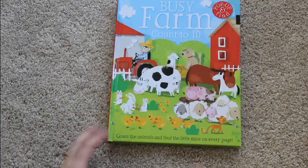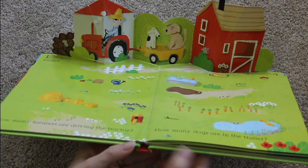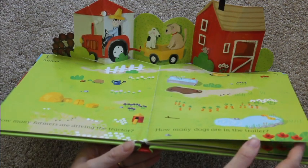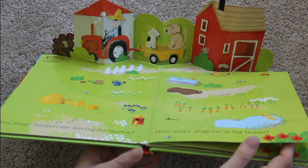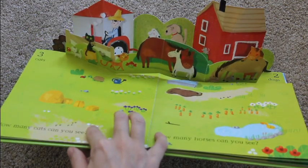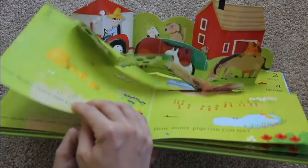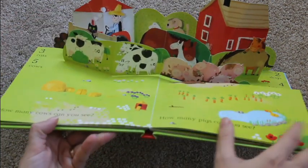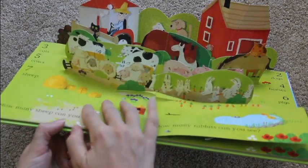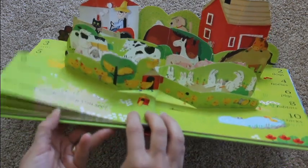This is a cute little book called Busy Farm. It is a pop-up book where you open the pages and each one pops up with a new picture. It asks how many farmers are driving the tractor and how many dogs are in the trailer, starting with one and two, then three and four with the cats and horses, then five and six with the cows and pigs, then seven and eight with the sheep and rabbits, and finally nine and ten with the chickens and chicks. It's a very cute pop-up book.